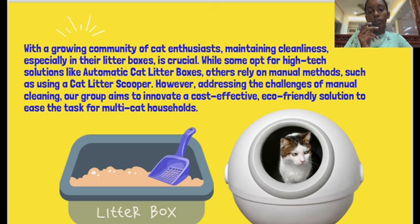With a growing community of cat enthusiasts, maintaining cleanliness, especially in their litter boxes, is crucial. While some opt for high-tech solutions like automatic cat litter boxes, others rely on manual cleaning methods, such as using a cat litter scooper. However, addressing the challenges of manual cleaning, our group aims to innovate a cost-effective, eco-friendly solution to ease the task for multi-cat households.